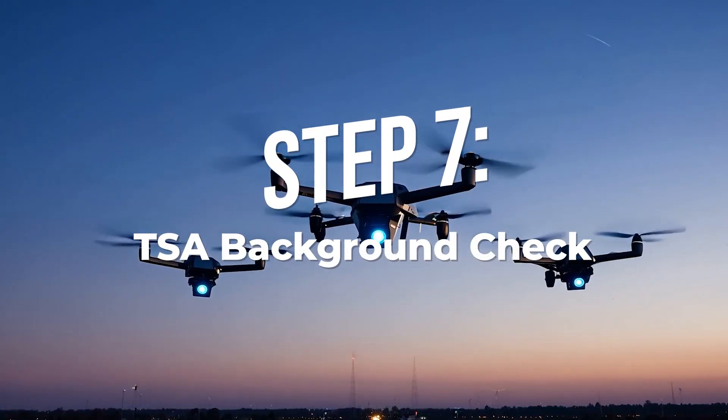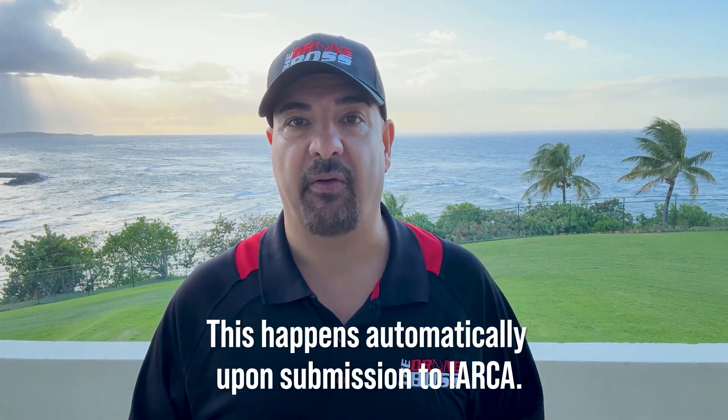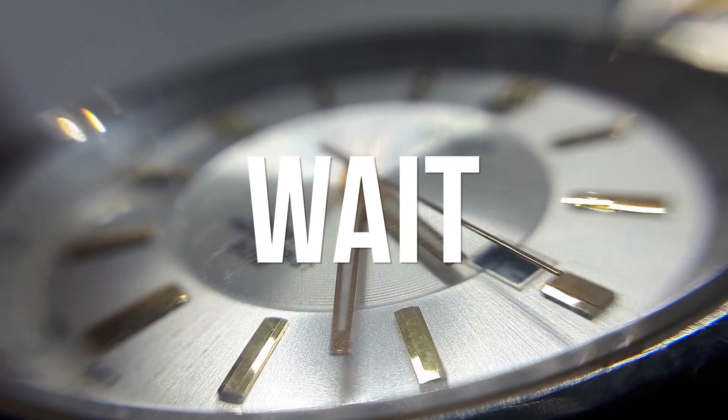Step seven: the TSA background check. This happens automatically upon submission of your test results to IACRA. The TSA conducts a quick security screening to ensure you're not a national security risk. Most checks take 48 hours, but it could be longer if there's a backlog. You don't need to do anything for this step — just wait.